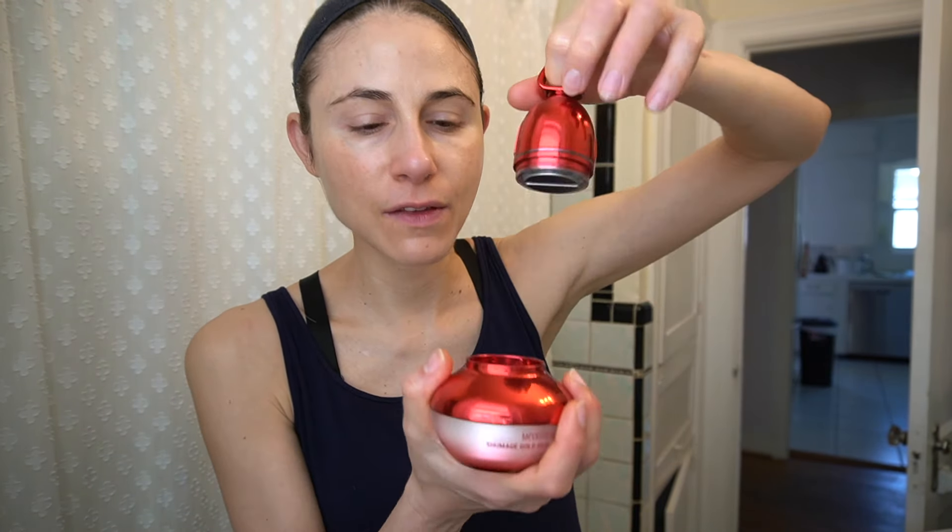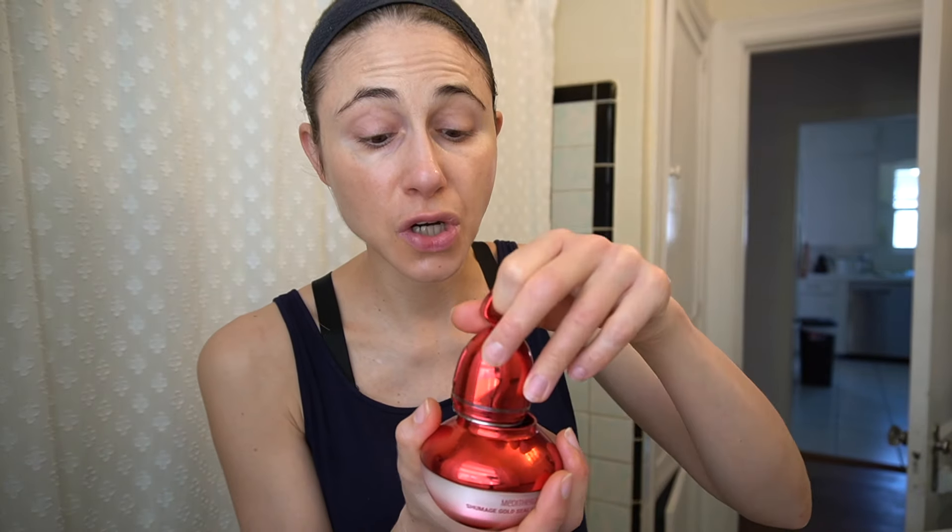What in the UFO is going on here? So this is another cream — this one doesn't have the freaky orbs, but it comes with another little generating thing you have to charge with a USB. I'm going to put sunscreen on now.